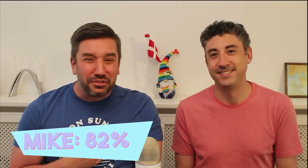Mike got two wrong, but study up on your Karen Blixen knowledge. Thanks for watching, everybody!